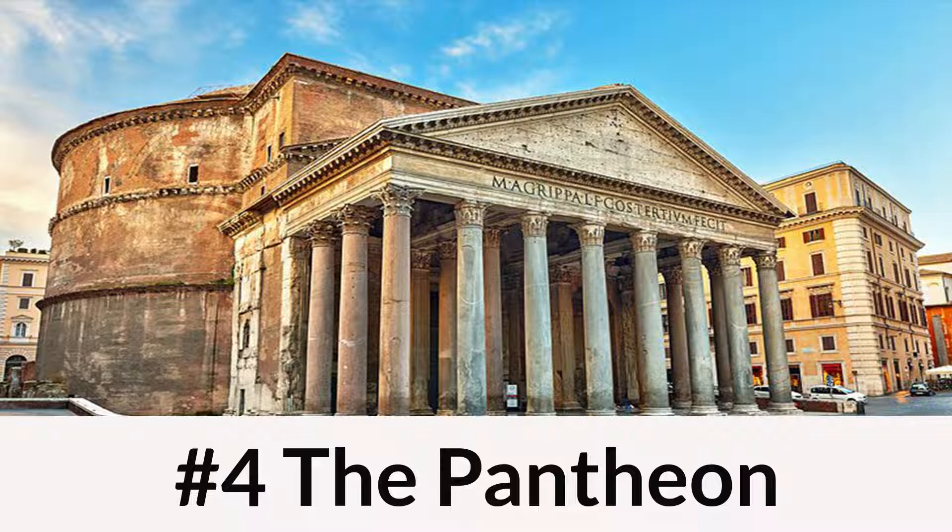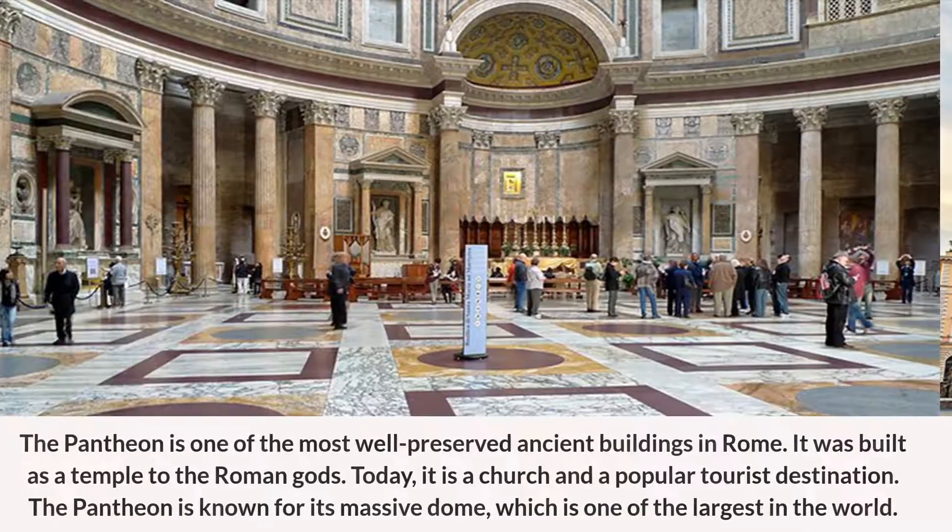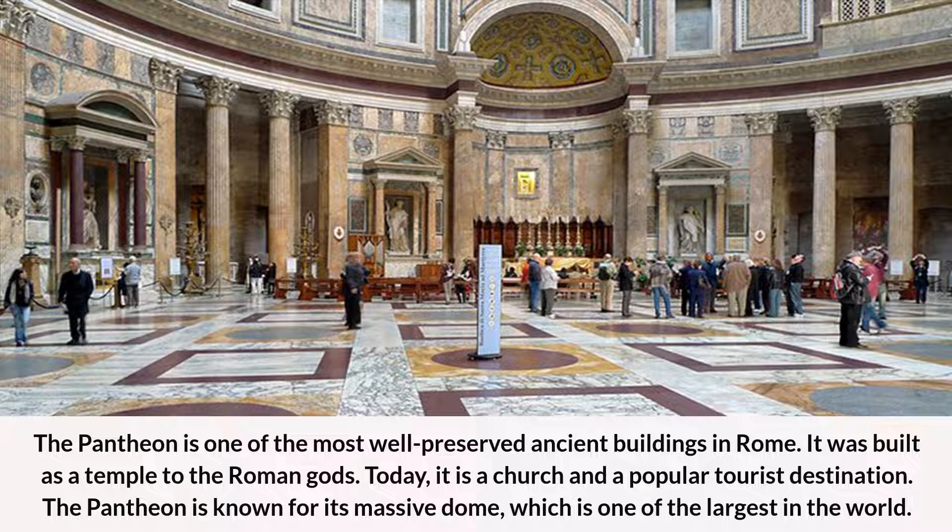Number 4: The Pantheon. The Pantheon is one of the most well-preserved ancient buildings in Rome. It was built as a temple to the Roman gods. Today, it is a church and a popular tourist destination. The Pantheon is known for its massive dome, which is one of the largest in the world.